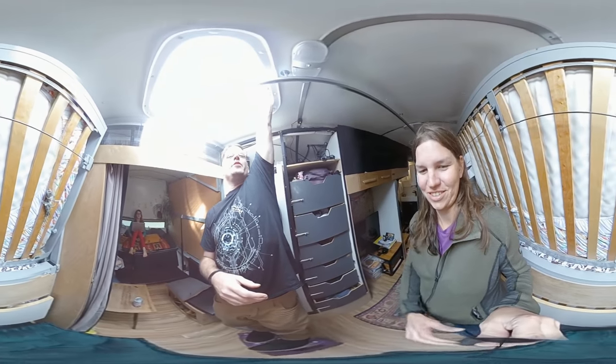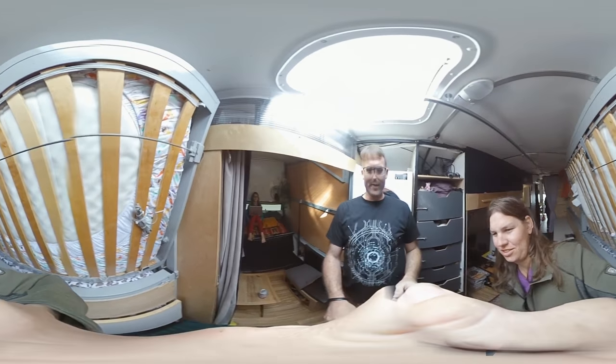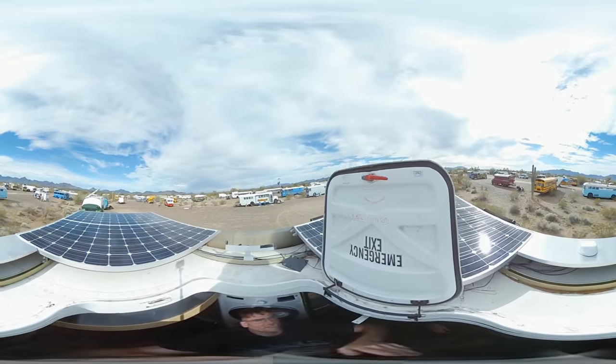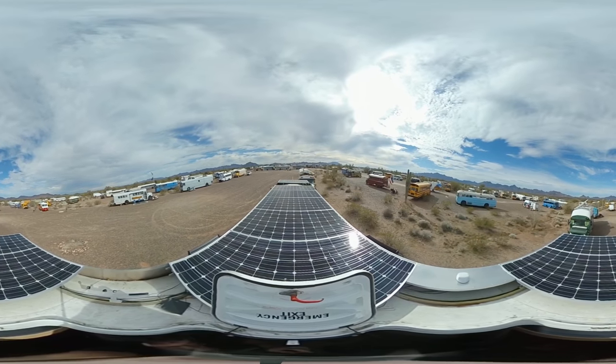I'll open this up. We'll kill solar collection for a second. If you want, I'll take your camera and hold it way high so you guys can see up on the roof. Up top on the roof is 2500 watts of solar, so we're collecting that during the day.